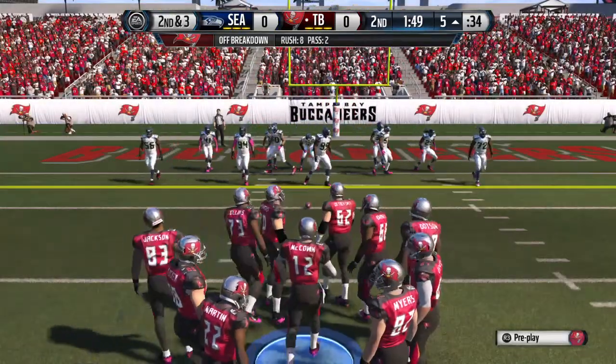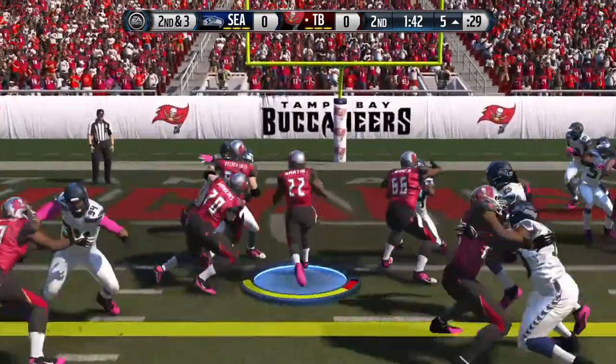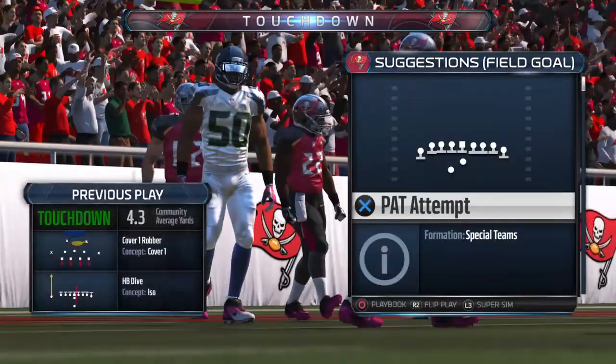Buccaneers, they can do it all. Once they get in the red zone, they have the passes, the screens. They can throw it down to the back of the end zone. And how about that play? They can run the football. Touchdown. Good job on that touchdown. That puts them ahead.